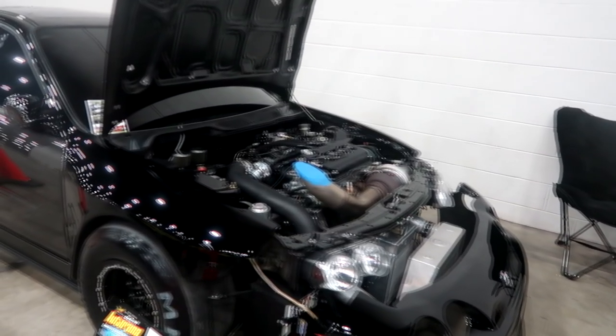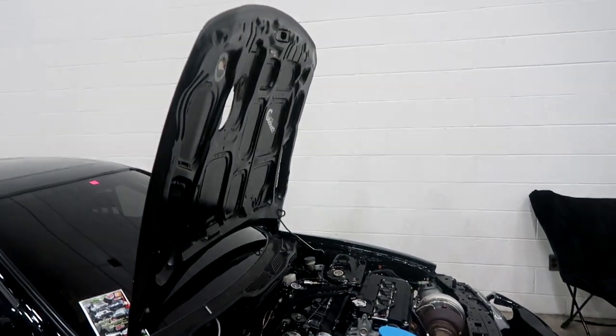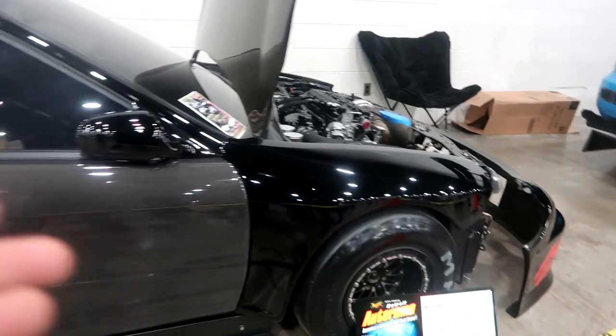I'm not gonna be biased because I rock with y'all — we do have a ricer here, a nice clean little ricer. This is a 2000 Integra with carbon fiber doors. Look at the big tire in the front — very nice.